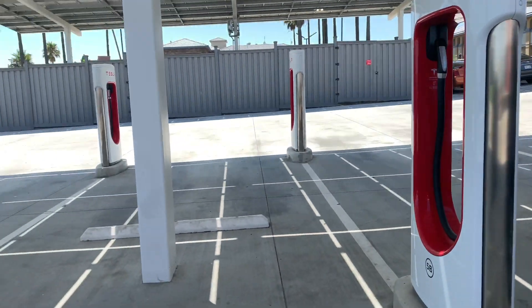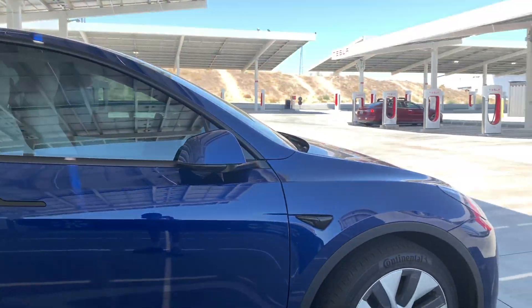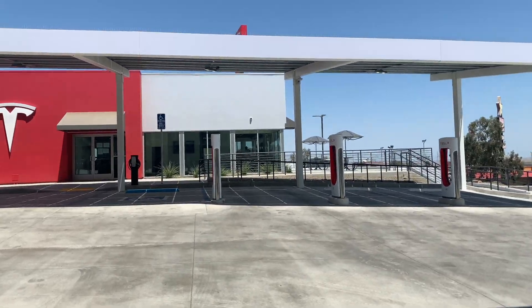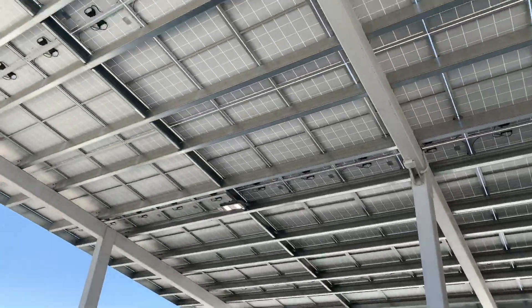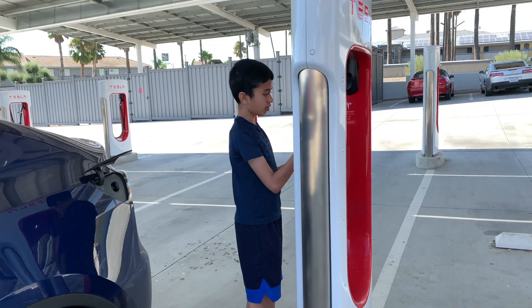One of the reasons this is a good spot is because Kettleman City is a very hot town. There are roofs — and they were solar roofs — so the solar energy actually powers the superchargers and also gives you some shade.